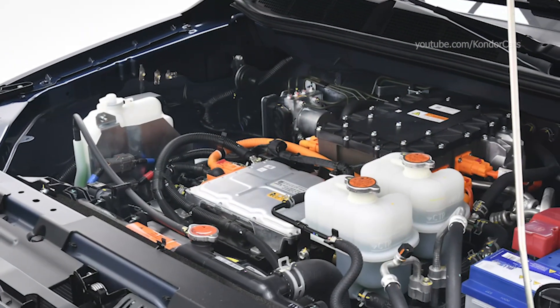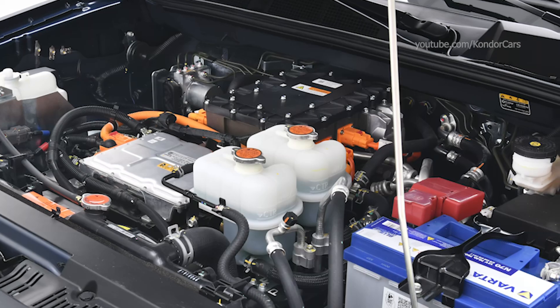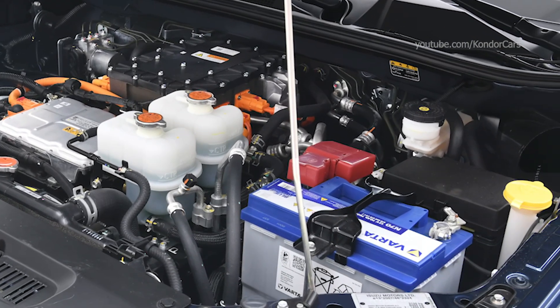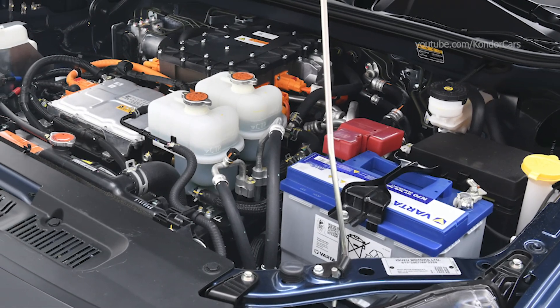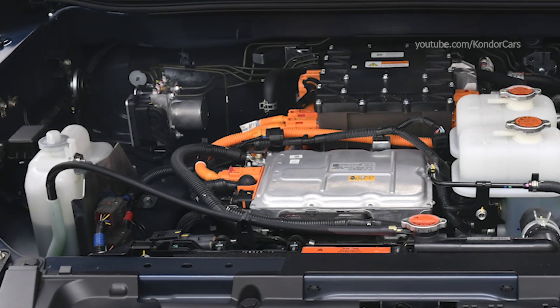The result is a powerful, composed driving experience with 0–62 mph acceleration in just 10.1 seconds and a top speed of over 80 mph. Full-time 4x4 with multilevel regenerative braking and eco mode, which extends the vehicle range, provide a perfect balance of power and efficiency, while water wading up to 600 mm.